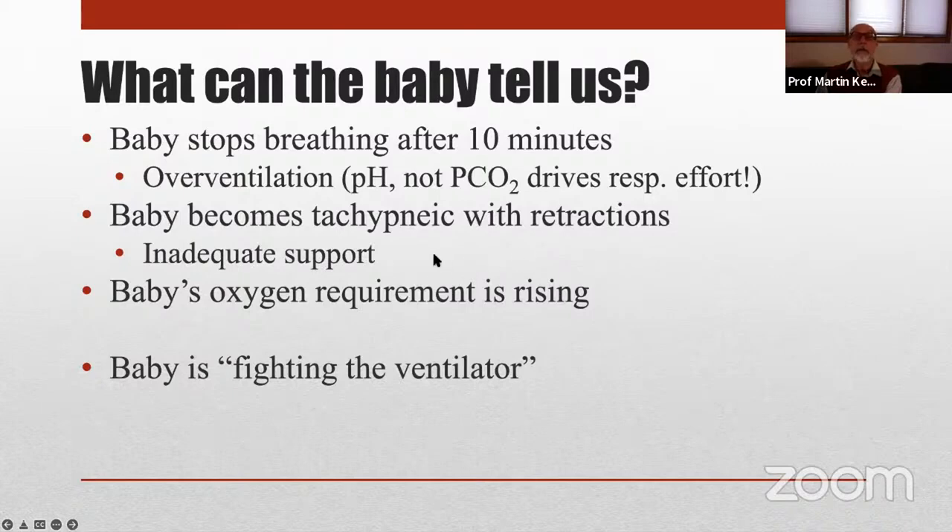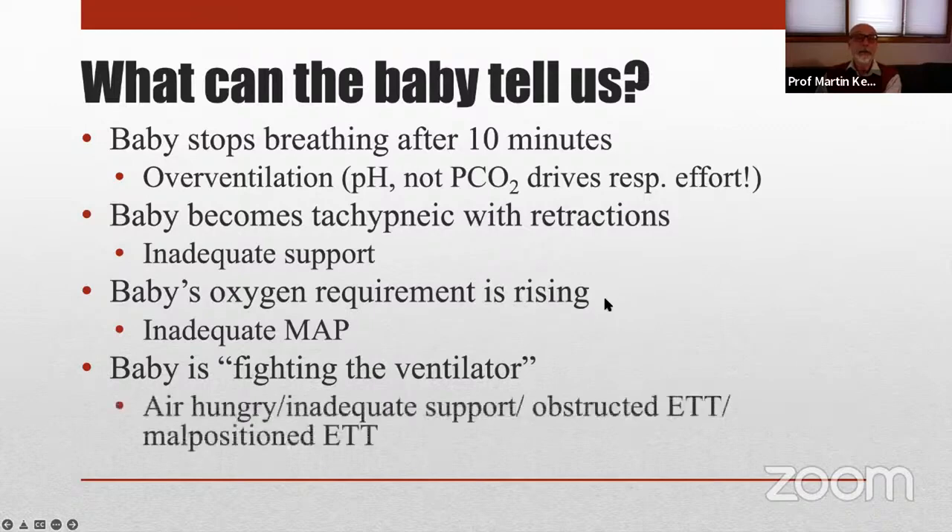You should be able to tell clinically if the baby is not receiving adequate support. If the baby's oxygen requirement is rising, we probably have a problem with insufficient mean airway pressure and diffuse microatelectasis, so we need to adjust the PEEP.